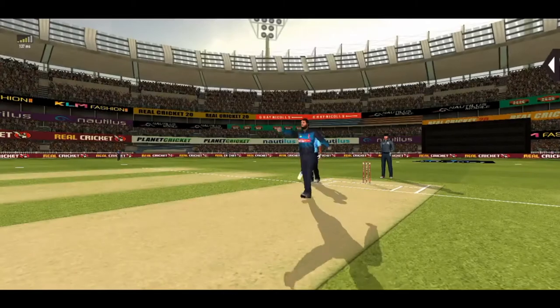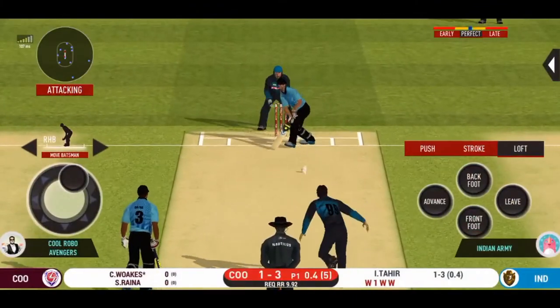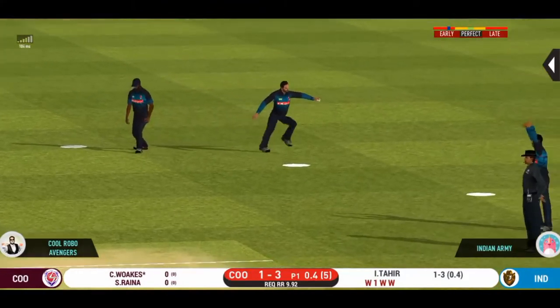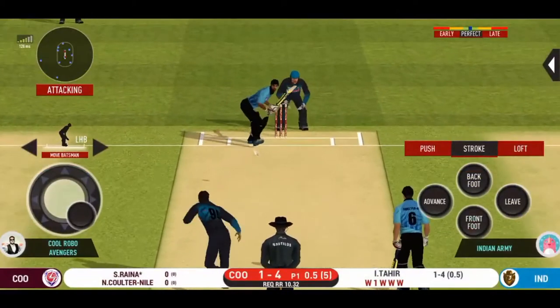He has knocked him over. Walking back to the pavilion. What a catch by the fielder! Has to walk back to the pavilion. I like how they are going for wickets at this stage.